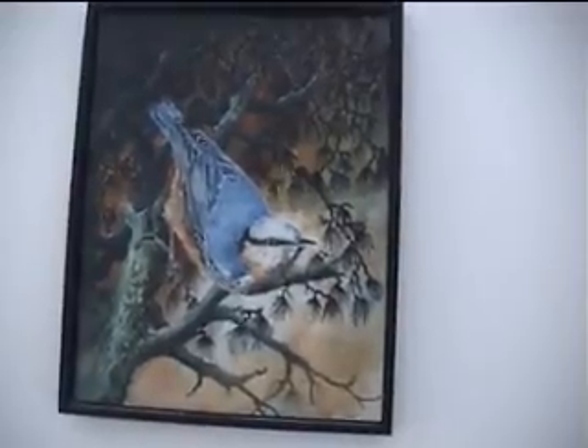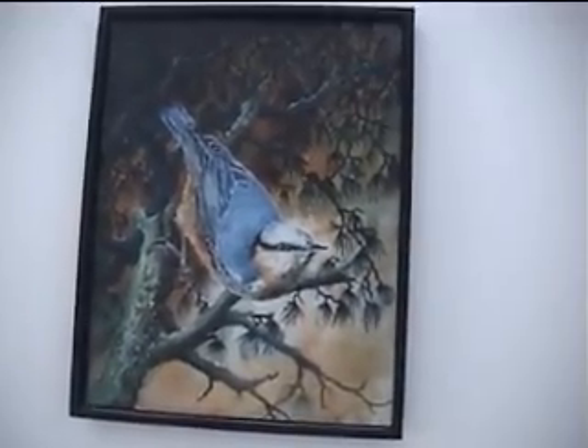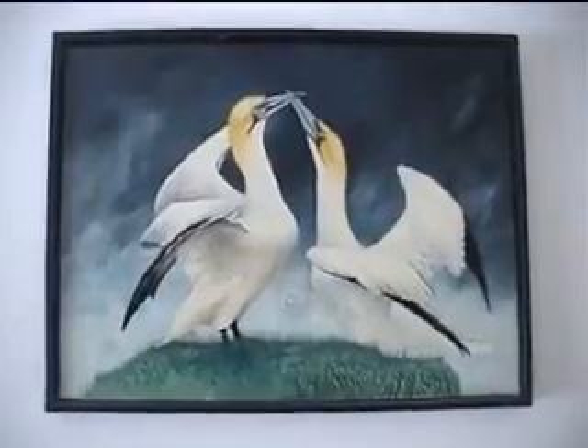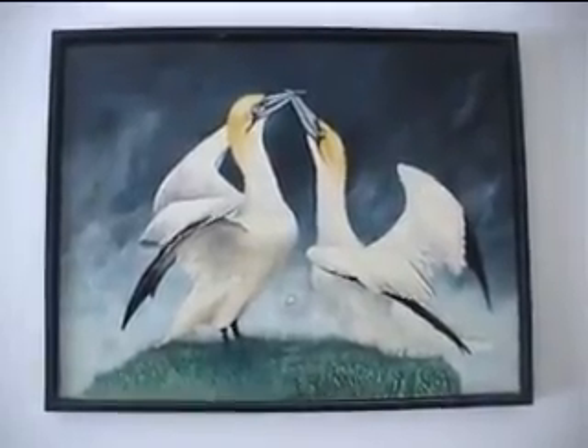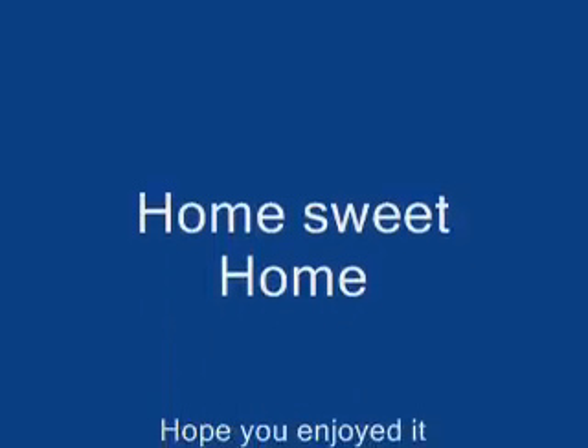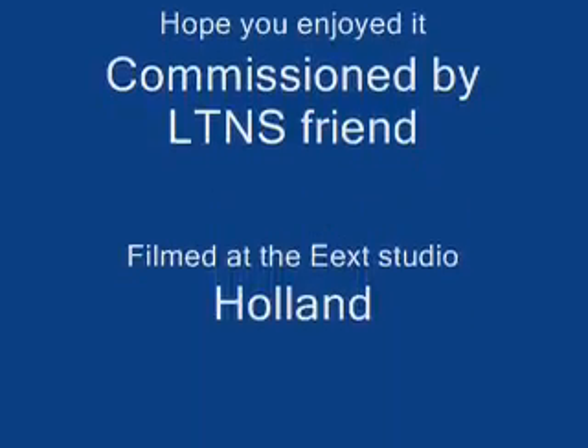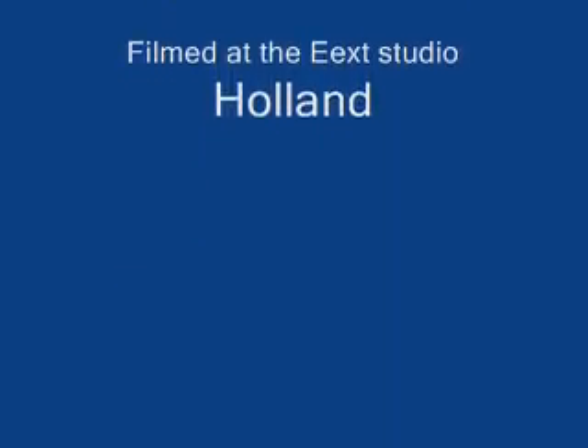This was my house. See you soon, I hope. Bye-bye.